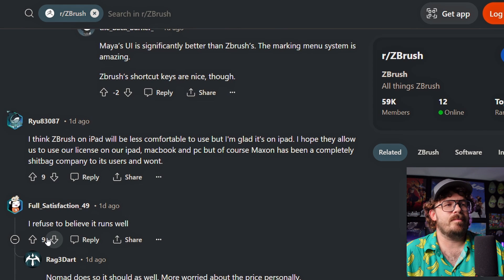I think ZBrush on iPad will be less comfortable to use, but I'm glad it's on iPad. I'm glad it's on iPad too. I do think that's a good thing. I hope they allow us to use our license on our iPad. No, not gonna happen. I don't think it's like - I have a ZBrush license and now I'm just gonna do the little Maxon app thing to release my license to the iPad. I don't think so. No way.